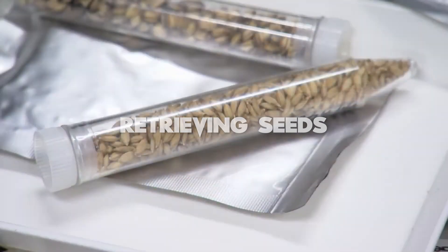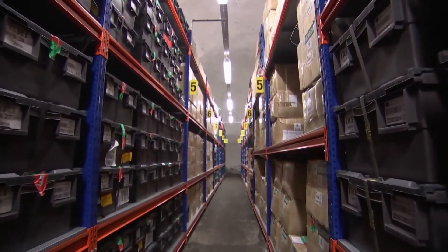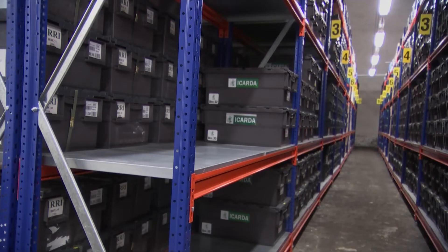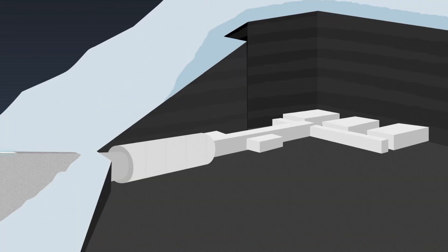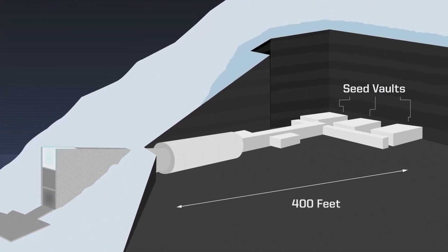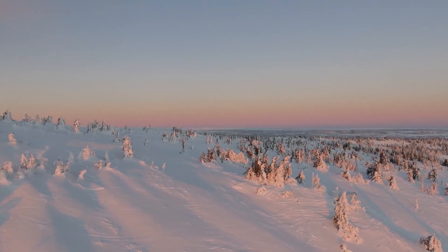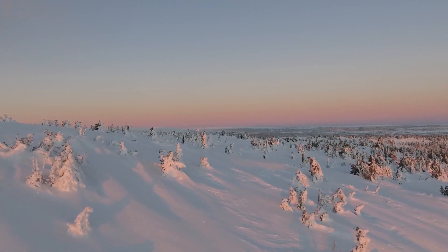If a depositor needs to retrieve a seed sample, they must submit a request to the seed vault. The request is processed by a team of experts who ensure all necessary information is provided and the retrieval is approved. The seed sample is retrieved from the designated storage chamber by a robotic system that moves the seed box from the shelf to a retrieval area, and the sample is then shipped to the depositor. The vault is deep inside a mountain, providing natural protection against earthquakes, floods, and tsunamis. It is monitored 24/7 by engineers ensuring temperature, humidity, and environmental conditions are maintained, and is equipped with a backup power supply and communication system.